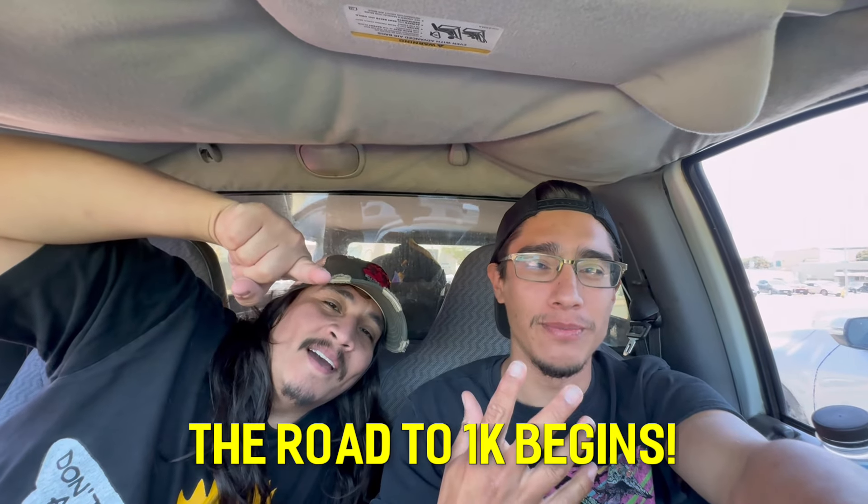Thank you so much guys for watching - we really appreciate it. We don't put a lot of hard work into these but we have a lot of fun making them. People are laughing at us as we record. Please subscribe to us if you can - we're trying to reach 1,000 subscribers. We've hit the 500 mark, we're halfway there.